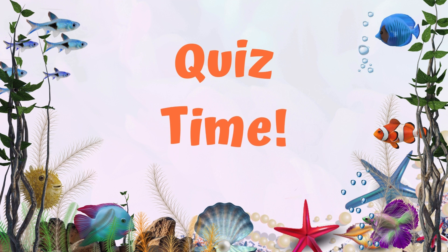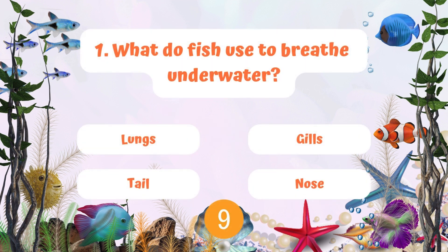Now it's time for a quick quiz. There are five questions. Are you ready? What do fish use to breathe underwater? Their lungs, gills, tail, or nose?